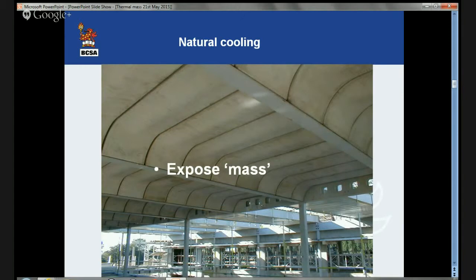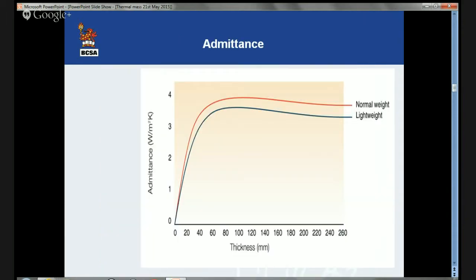Why can you get thermal mass out of a relatively thin floor? The quantity of mass in a building which can be linked to the internal atmosphere to provide thermal mass is governed by the admittance of the material of the construction — usually the concrete floor slab. The admittance places a limit on the amount of mass which can be mobilized.